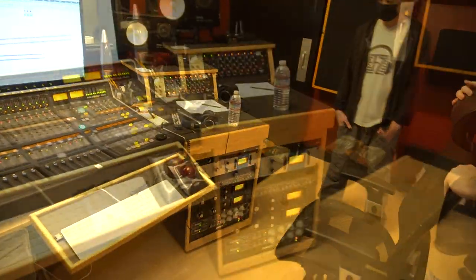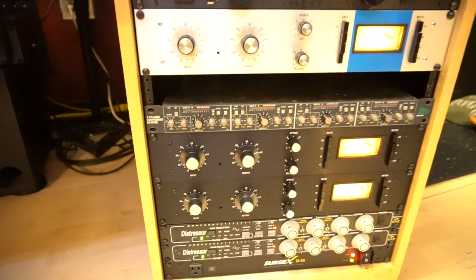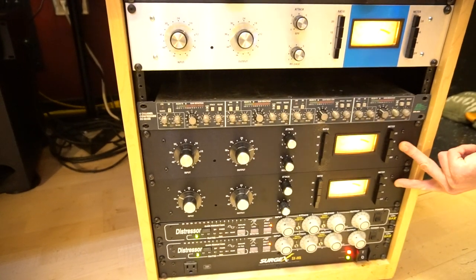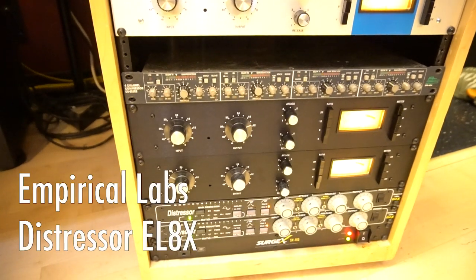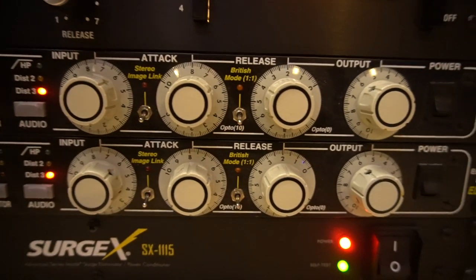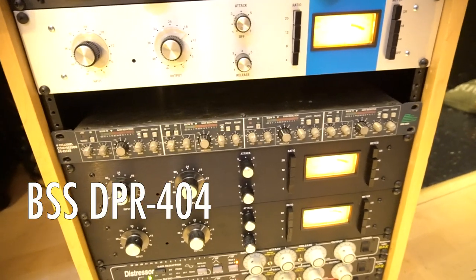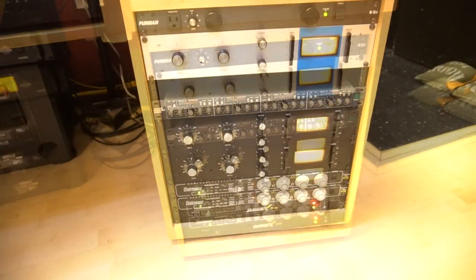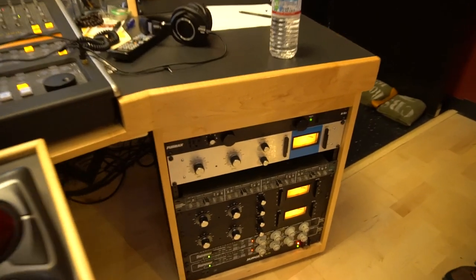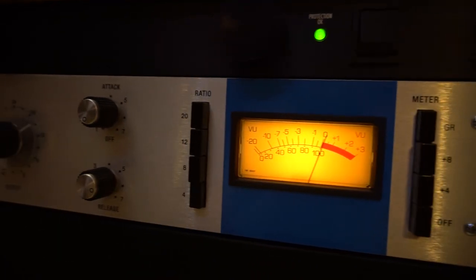Over here we call this compressor world. When we're in mixing phase, we can use those sends to send stuff to analog processing. We have three Hairball Audio 1176s — the blue stripe and then the black revisions. Every studio has to have Distressors — they can do a little bit of everything, and they've been on pretty much every rock record since they came out. And this is a really cool, pretty handy four-channel compressor gate — a BSS DPR 404. Hairball Audio is PNW born and bred — a great company.